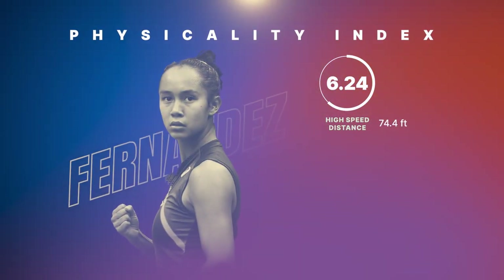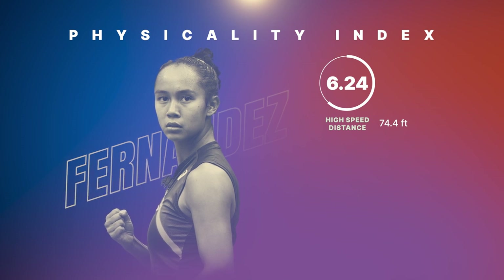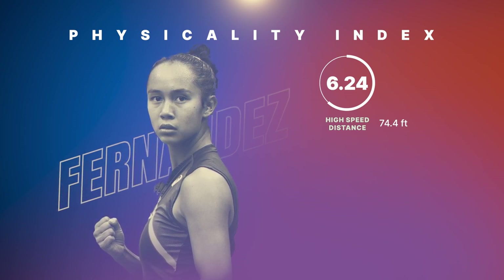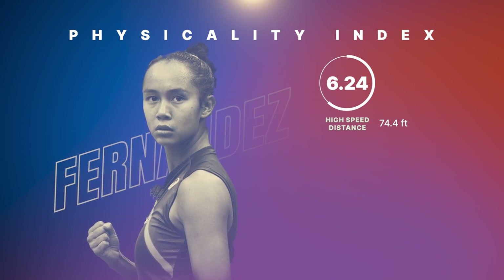The 74 feet of high speed distance covered by Fernandez, which was the second most of any point of the 2021 U.S. Open, represents almost 50% of her total distance accumulated. To win the toughest points, a player must train not only for the volume of distance, but also for high intensity demands.